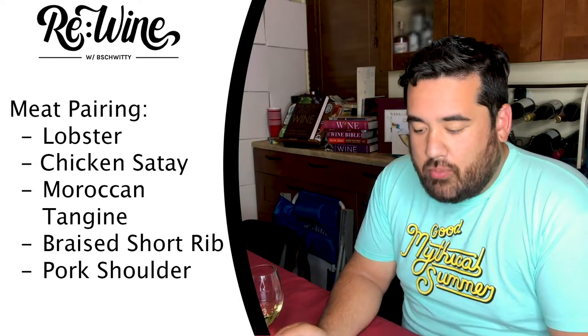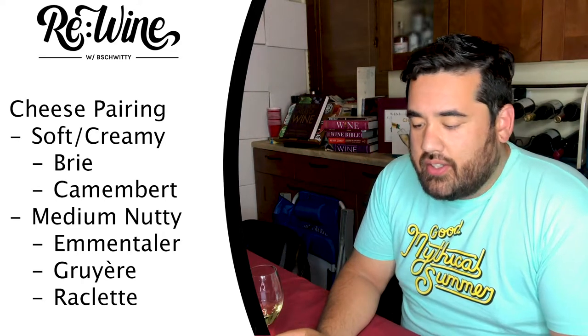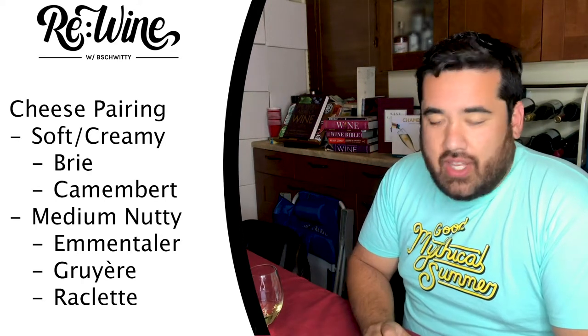With meat, it's said to pair well with seafood — because it's a white — lobster, chicken sauté, Moroccan tagine, braised short rib, and pork shoulder. For cheese, they suggest soft and creamy cheeses like brie and camembert, or medium nutty cheeses like emmentaler, gruyère, and raclette.